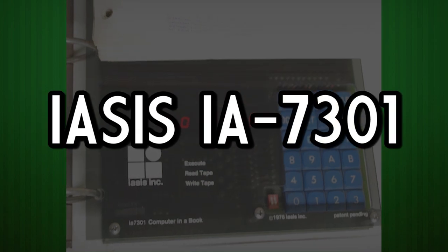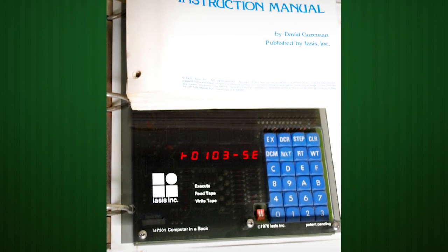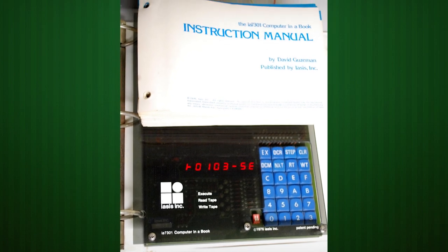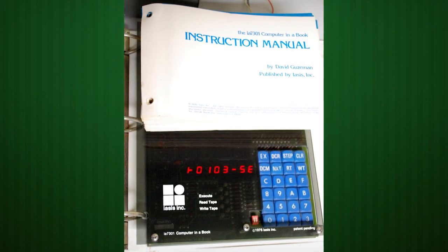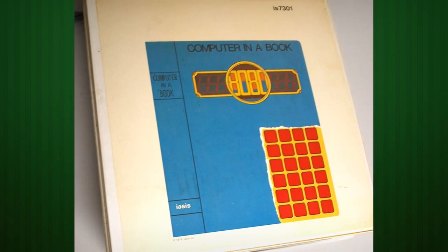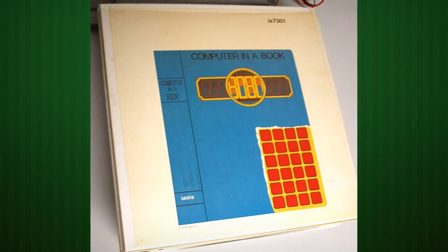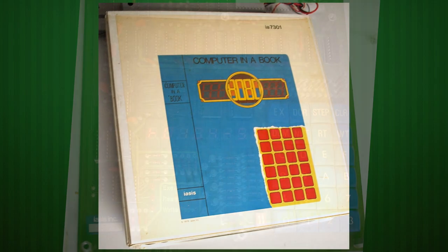The IA-SYS IA-7301. Also known as the computer in a book, the IA-7301 is one of many training computers in 1976 based on the Intel 8080 CPU. But this one was unique since it came packaged in a three-ring binder alongside a 250-page programming course.